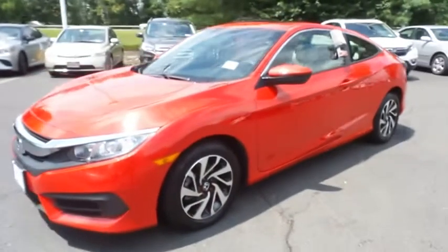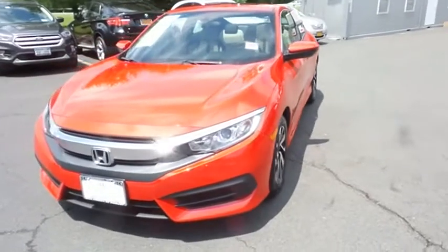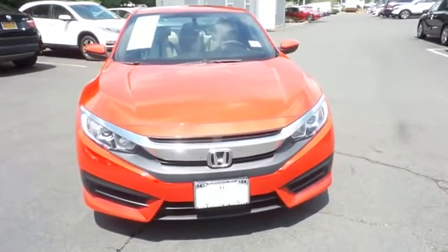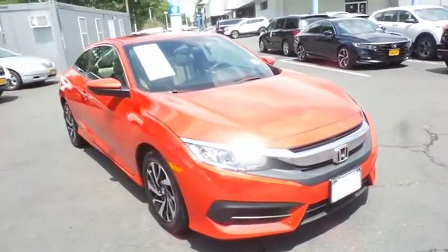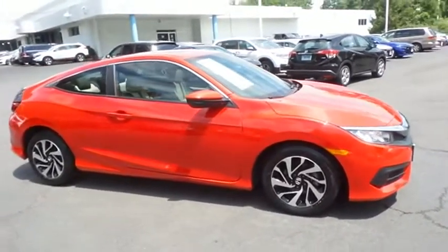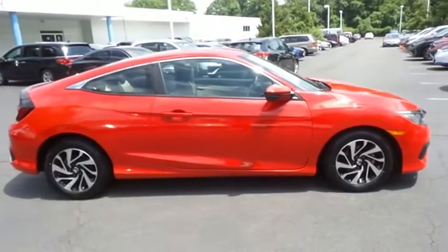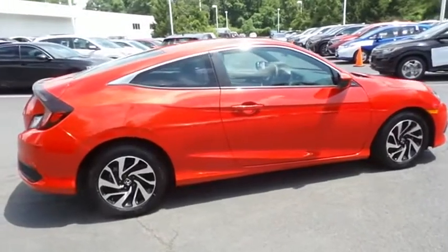Here we're viewing a gorgeous super low mileage 2017 certified pre-owned Honda Civic LX Premium Coupe finished in rally red paint with black and ivory two-toned cloth seats, powered by a 2.0-liter i-VTEC four-cylinder engine and a CVT transmission, equipped with a power moonroof, 16-inch alloy wheels, and rear spoiler.